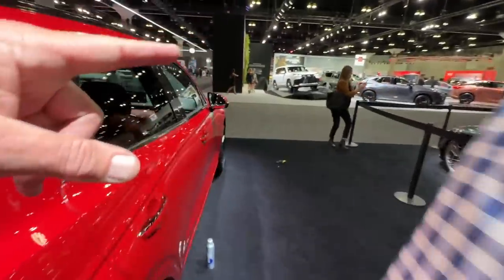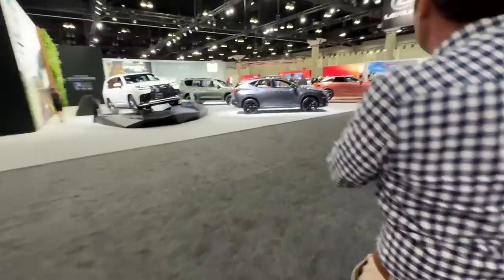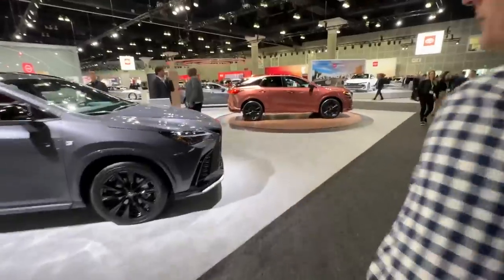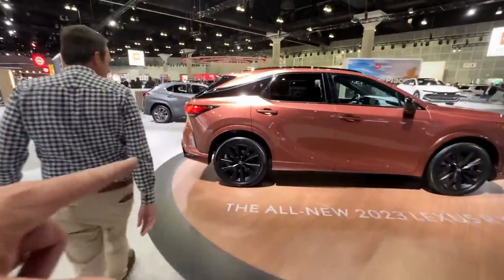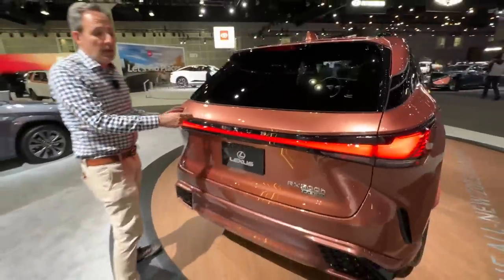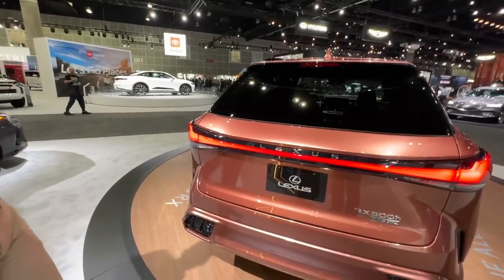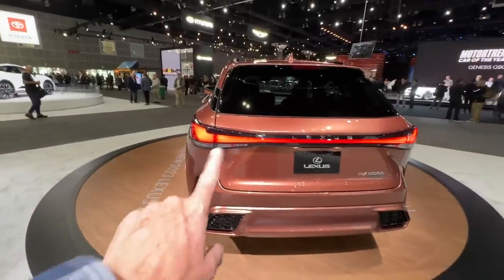There's a Lexus here we completely forgot about — the new RX, the all-electric Lexus. This is the RX 500H with the same hybrid setup. What do you think of this color? I love it — it's not quite a copper but not like a gold. There's a bronze to it. It's stunning. Actually, Consumer Reports said it looks like nail polish. It does.